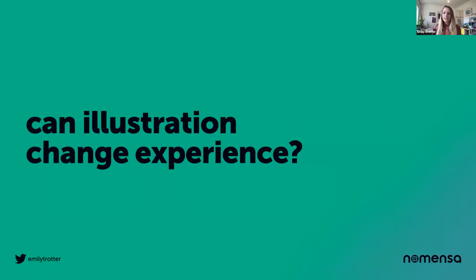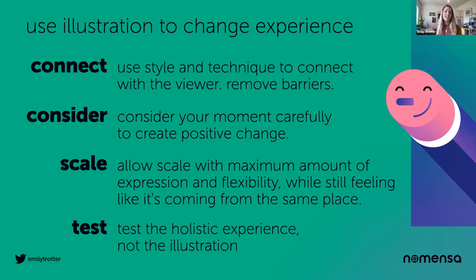So can illustration change experience? Yes, it can. Thank you. Awesome, thanks Emily — I absolutely loved that, especially that bike company that put a TV on their box to stop bikes getting damaged. That's genius.